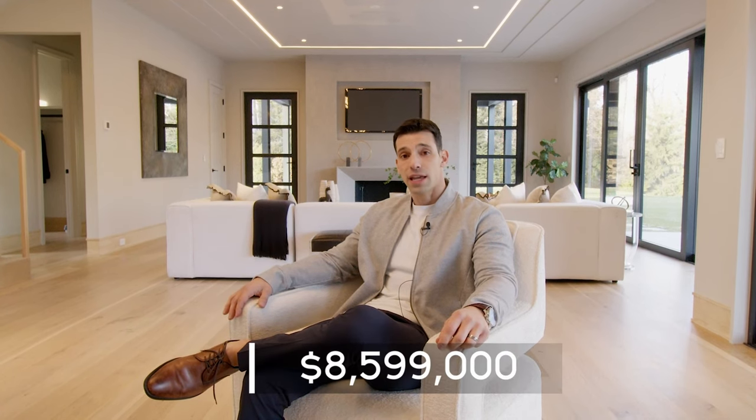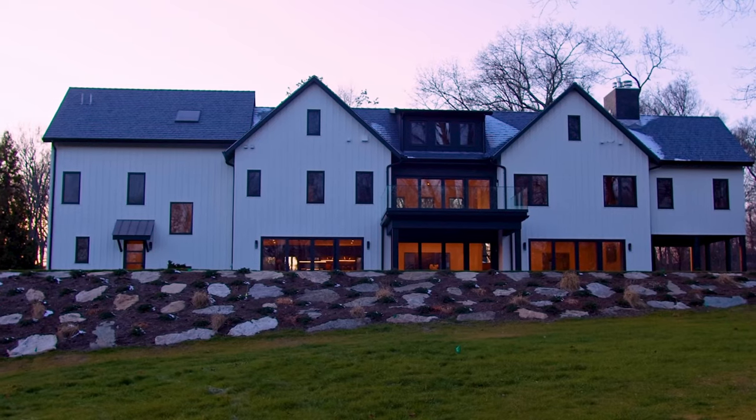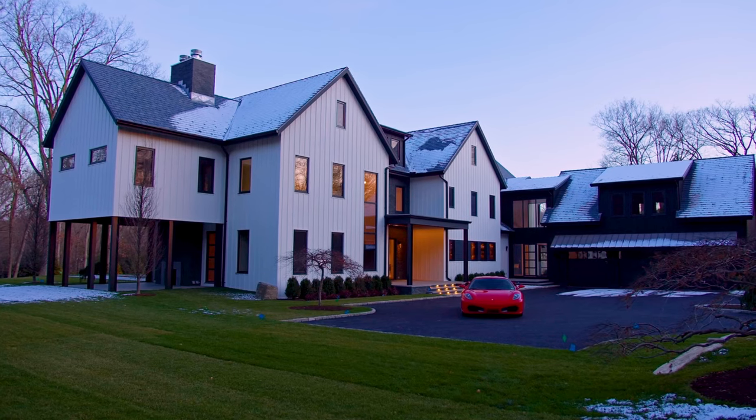My overall impression of this Skyview Builders new construction just completed is that it is super impressive — very modern, great materials, great builder, excellent. On the market for $8.599 million in Greenwich, Connecticut, Backcountry, which is super rare. You have to come check it out. Thank you so much to Stephanie Lecoff for allowing us to tour the property. And as always, take care — until we tour again, let's go.